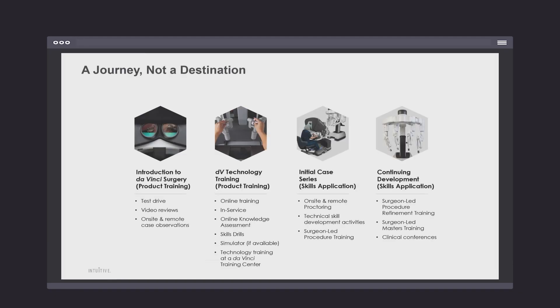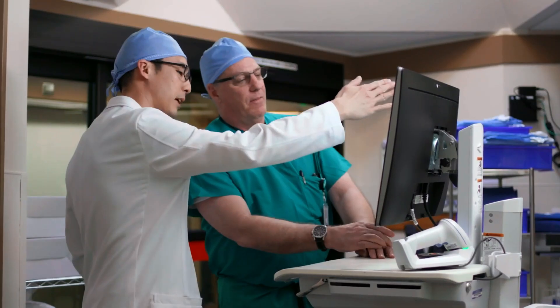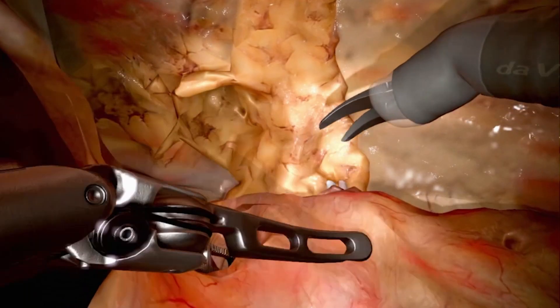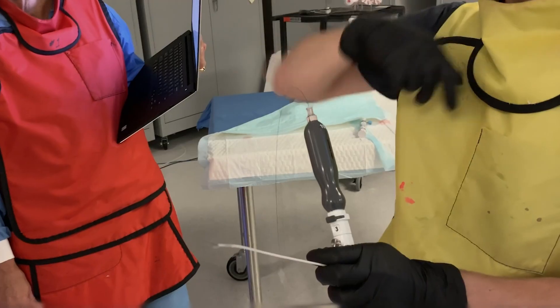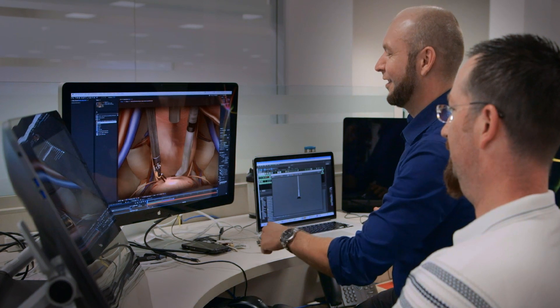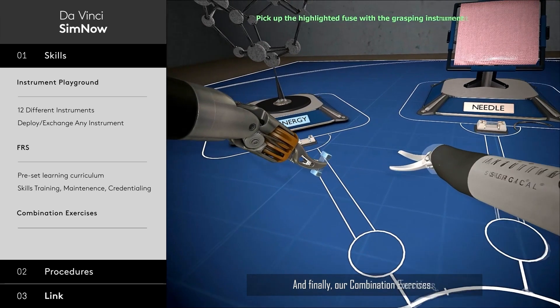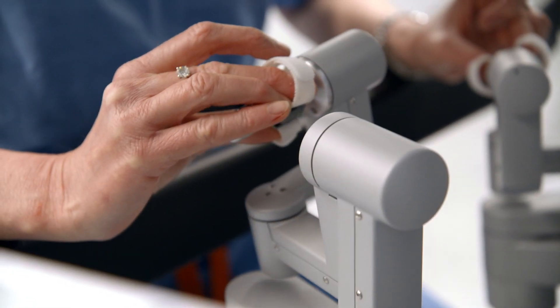It's a multi-step pathway that our team has put together. There's some online learning that they have to do. We recommend video reviews and case observations. There's a simulator that we recommend them working on. And then they will come to a day in one of our labs, where they work with our professionally trained trainers, teaching that surgeon how to use the system safely and effectively, and to really commit to all the training opportunities that we offer them. These are the skills that you need to work on in the simulator so that you can get to a certain level, especially when you're operating on real people.